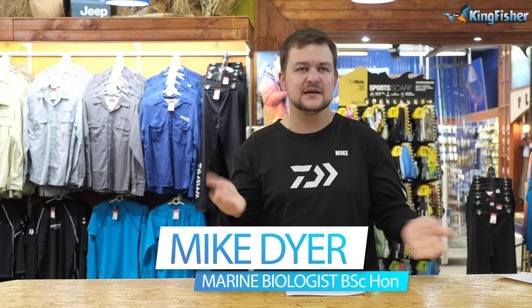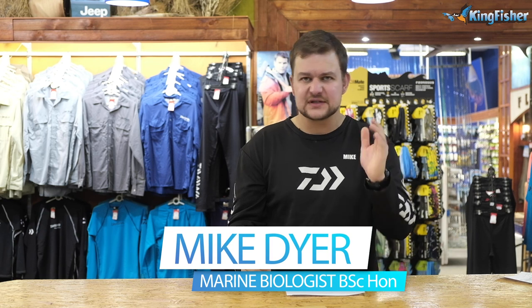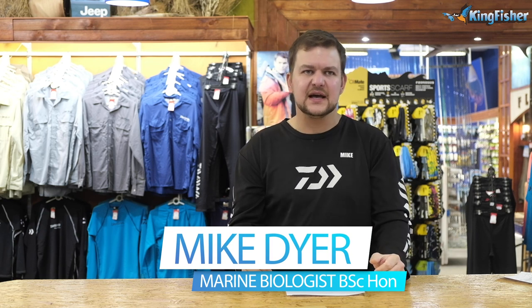Good morning everyone, welcome back to our channel. We are here in Kingfisher and first of all we'd just like to thank everyone for watching and sharing our content. We want to get our knowledge out to everyone, make the fishing community more informed, and help you catch your new personal best. Please consider subscribing if you haven't already, click the bell icon, like the video, and share it around.